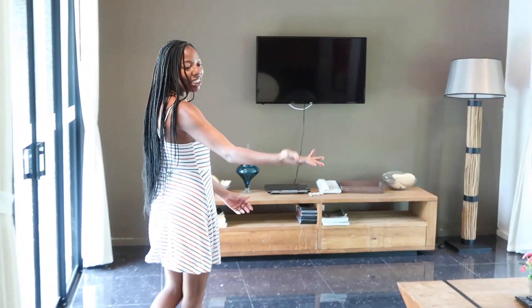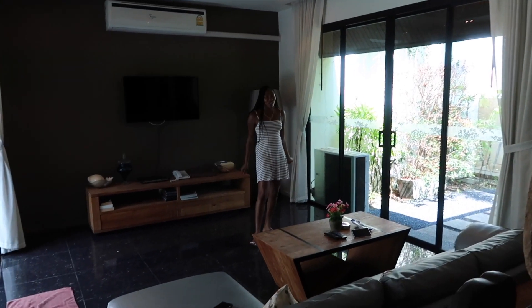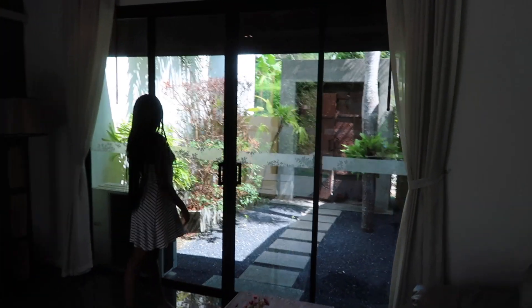Once you walk in you get a nice two-piece sectional couch here, the TV with cable so you're not going to be bored when you're here. This is just the front foyer as you saw earlier when we came in, and I'm going to take you around this way.